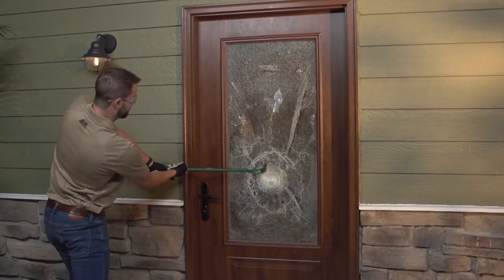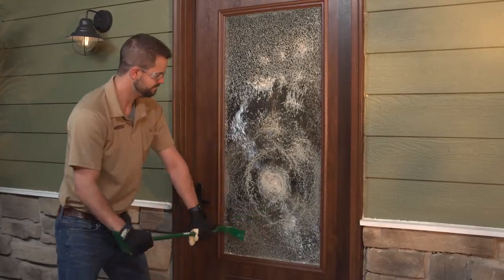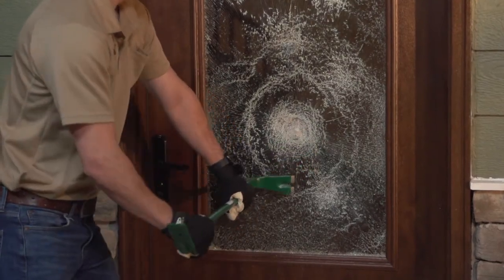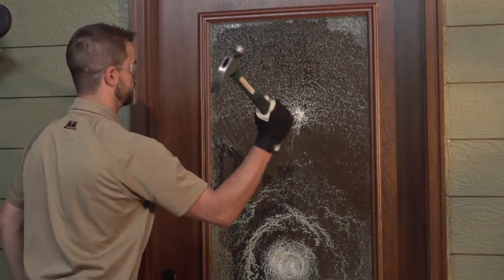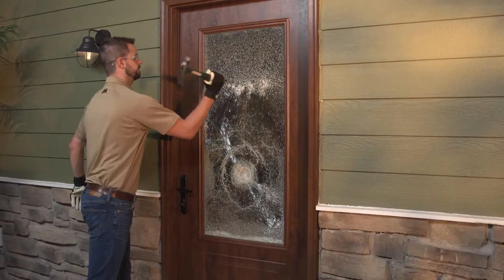But how does it really work? Because it's structurally stronger, when the glass is impacted, the sheet of resin will hold the two pieces of tempered glass together, preventing it from being penetrated. This helps to deter unwanted breakthrough and will be a source of protection from flying debris and small impacting objects when unexpected circumstances occur.